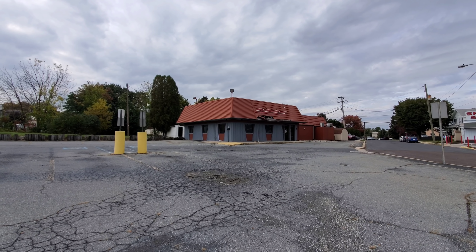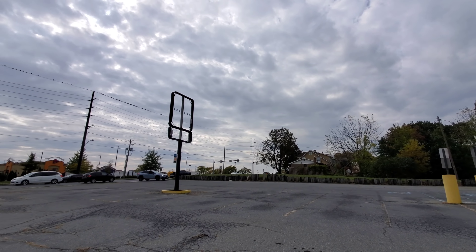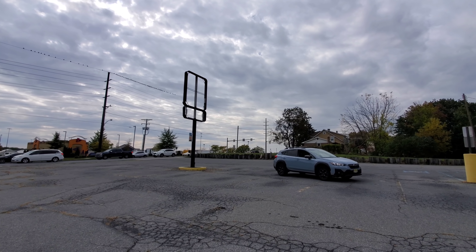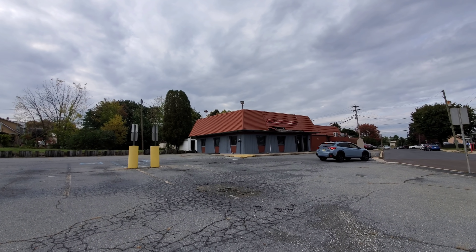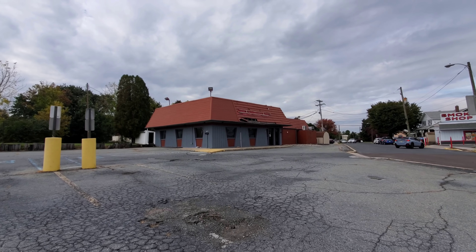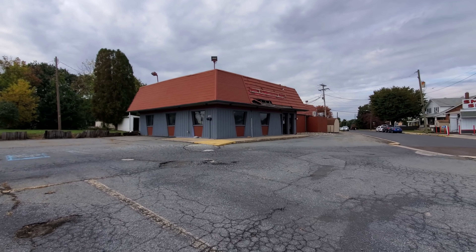At first I wasn't even sure if it was a Pizza Hut until I saw the windows. I had seen the sign — the signless sign there — and I wasn't sure if it was actually a Pizza Hut or not. But I'm like, it has to be. Look at those windows. And then we found out it was, so let's check that out.